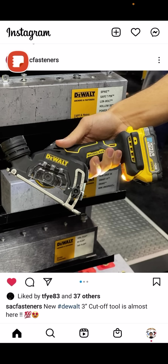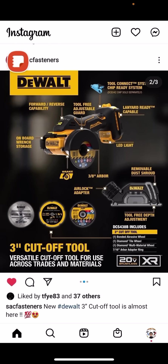Also, over at SAC Fasteners, they're getting the brand new 3-inch DeWalt cutoff tool. They would not send me one in advance, believe it or not. But I'm willing to bet Acme Tools will. These bare tool cutoff tools are going to come with onboard wrench storage — I'm sorry, it's a freaking Allen key. Don't get cute, DeWalt. It's an Allen key.